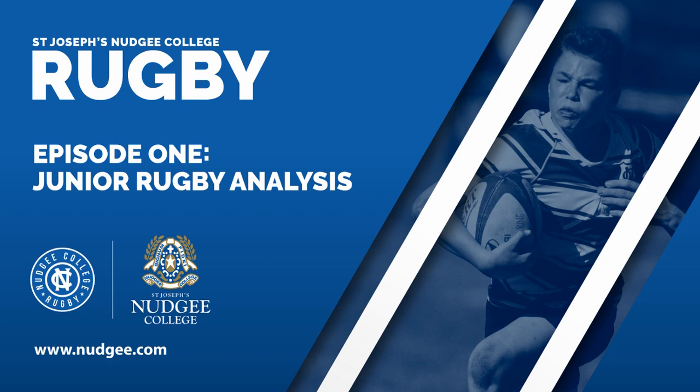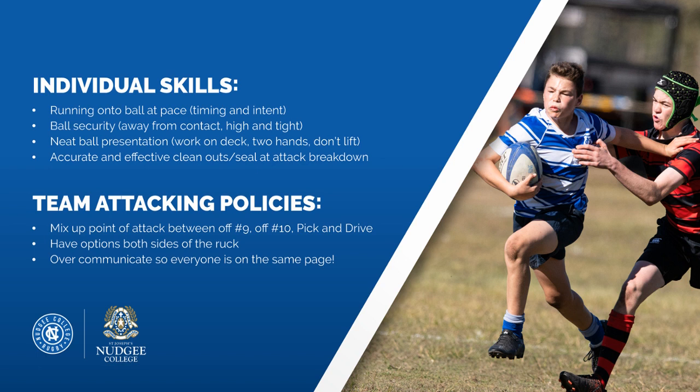In summary, focusing on Najee's attack: individual skills include running hard onto the ball — timing the run and having real intent with the ball carry. Ball security is critical at all age groups, keeping the ball away from contact, nice and high and tight. Neat ball presentation is important too — when tackled, work hard on the deck to make sure the ball comes back with two hands and isn't lifted up where it can get kicked away. For clean outs, we need to arrive quickly in a low body position so they are accurate, and if there's no one to clean out, either pick it up or seal it at the base of the ruck.